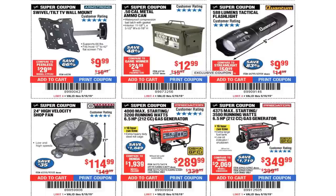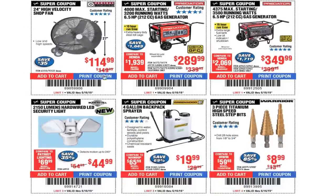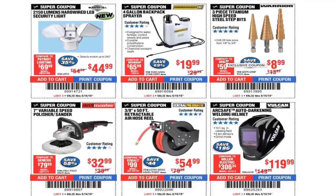Swivel tilt TV wall mount under $10 — great, has 5 stars. .50-cal ammo can $12.99. 580-lumen tactical flashlight just under $10. 24-inch shop fan $114. 4,000 max starting / 3,200 running watts generator $289 — again at the parking lot sales you could get those on sale.